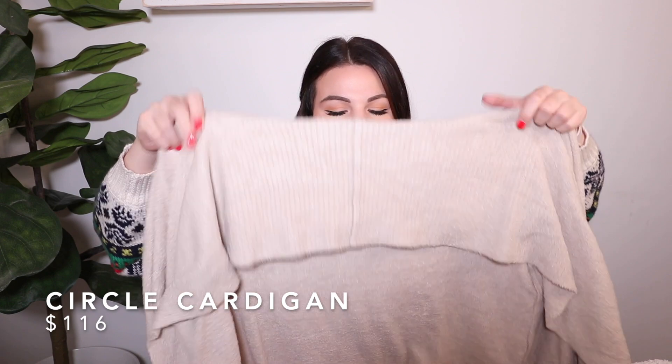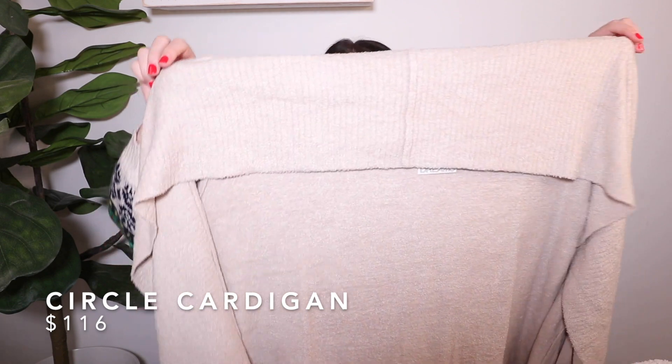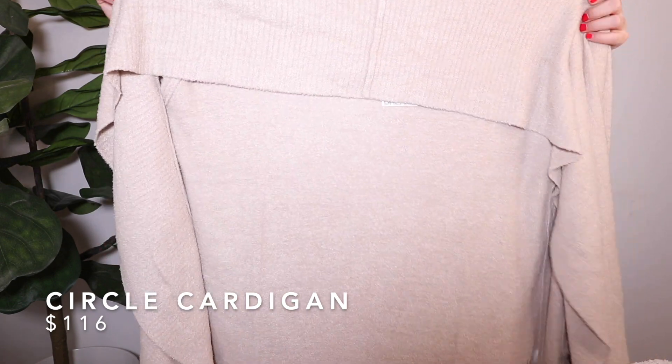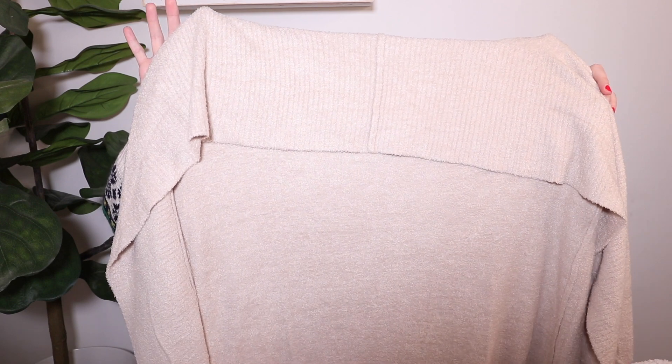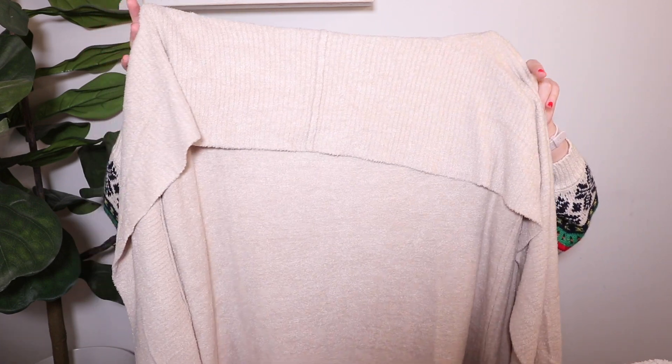I actually picked up two different sweaters for two family members. I won't try this one on but I'll show you what it looks like — this style is slightly different. It's one of their circle cardigans, also with pockets in the front, long sleeve, in a light oatmeal color. Like the one before, it's available in other color options with the same beautiful fabric — just a slightly different style depending on what you prefer.